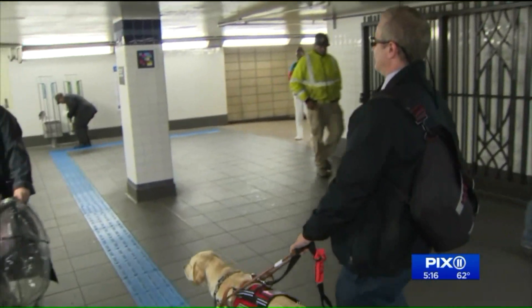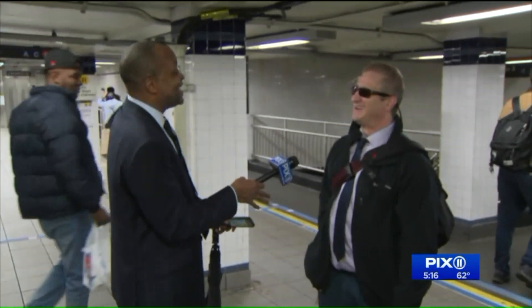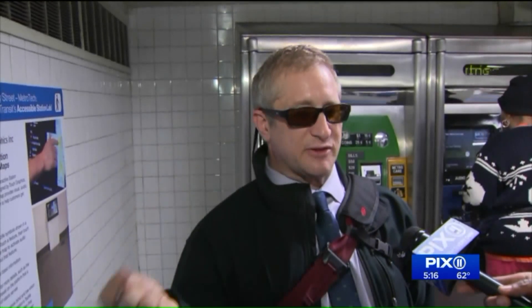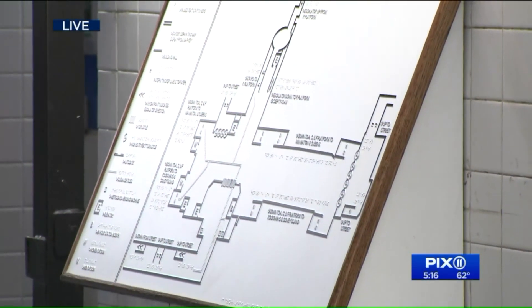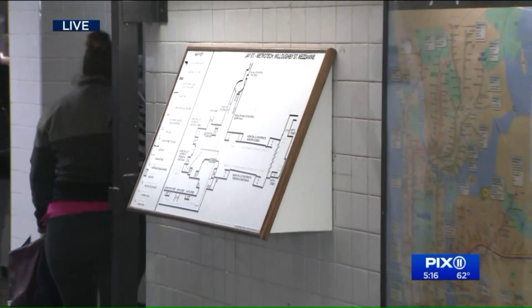We pointed out that we had to tell him about the talking map — not the MTA. He suggested they could have some sort of pinging noise, like the signals at crosswalks when you're walking across the street, that lets you know the button is there.